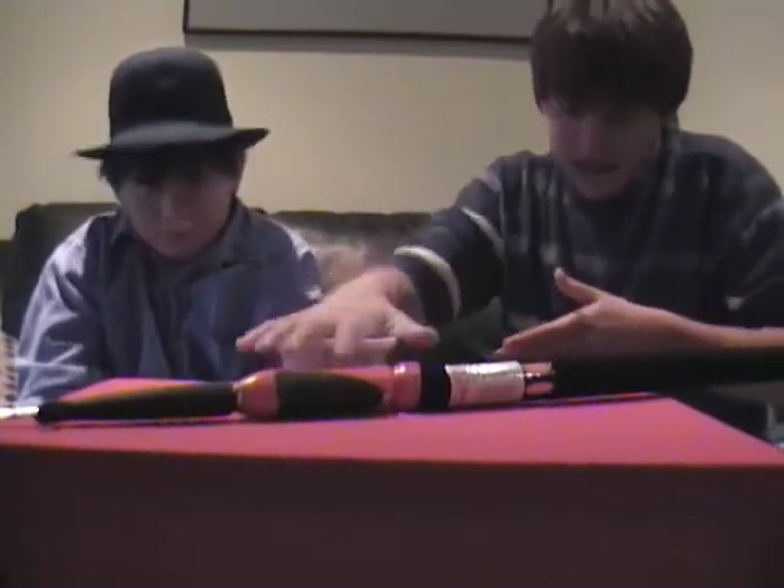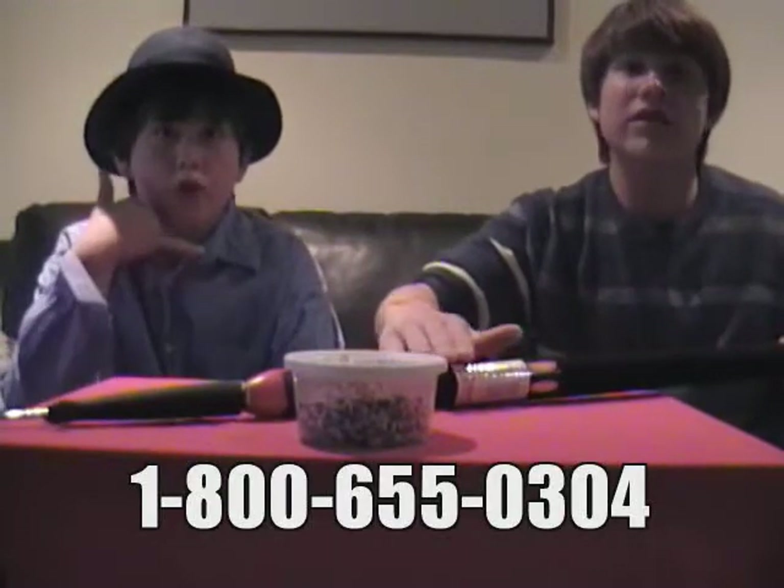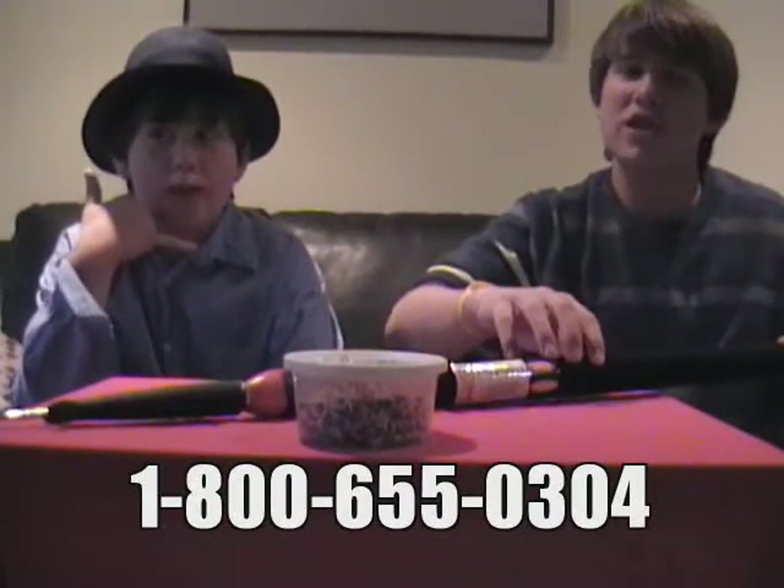So call in the next five minutes if you want this whole package. But wait, there's more. There's more? Actually, there's not more, so I lied about that. But anyways, this is a great package, and you should get on the phone right now and call 1-800-655-0304.